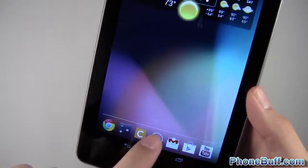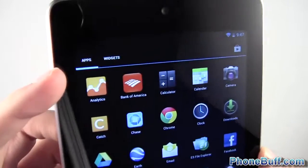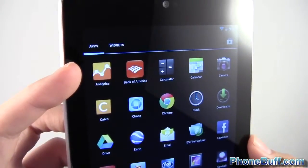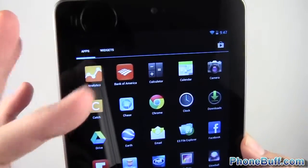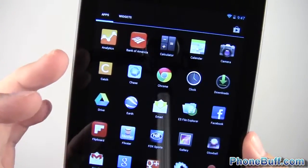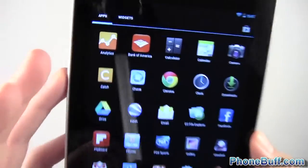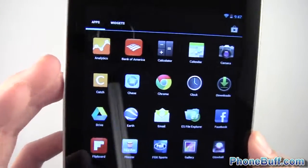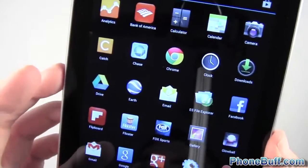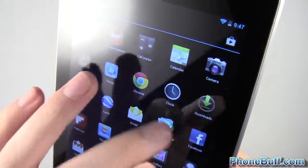Going into my app launcher, in the top left I have Google Analytics to check stats on phonebuff.com — how many people visited and so on. I have my banking apps for Bank of America and Chase. I don't have the Capital One app because it doesn't support full-screen mode on my tablet yet, so it doesn't make the cut. You can also see Catch, Calendar, Camera — pretty basic stuff — and Chrome.